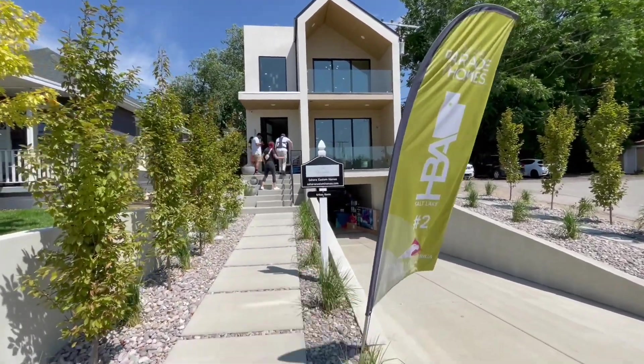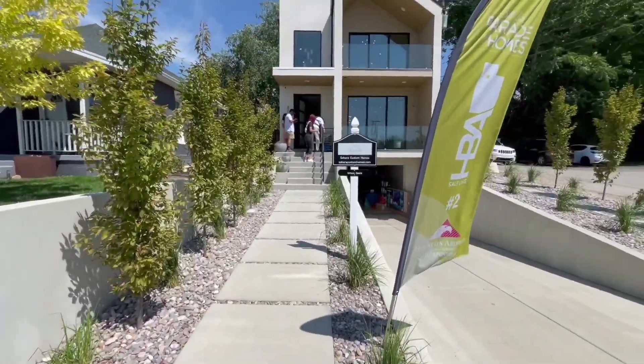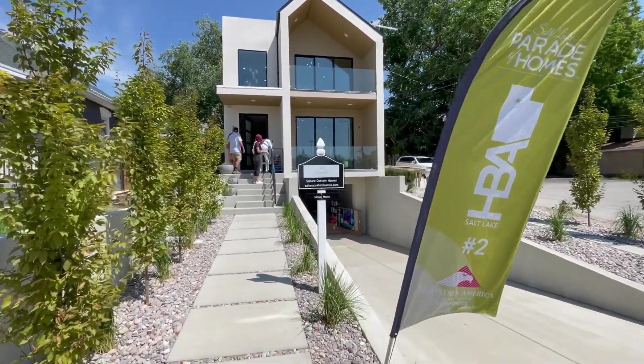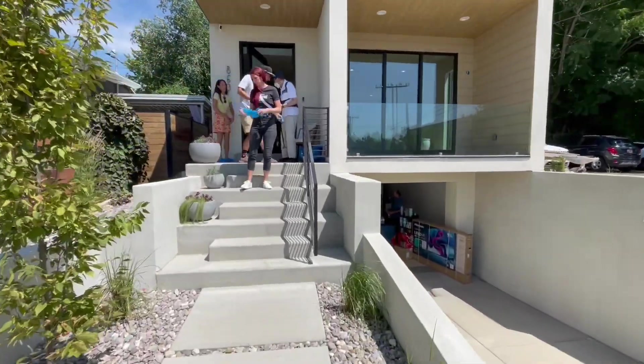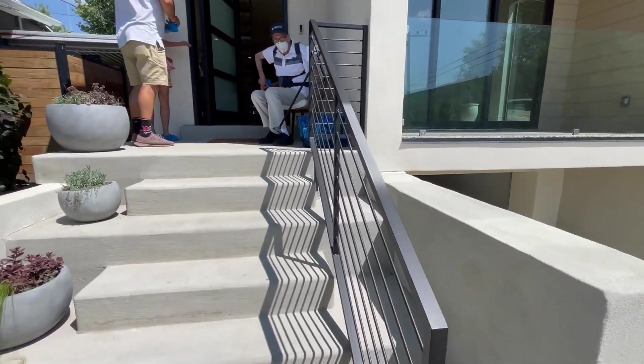This is dubbed the urban oasis. Even the street appeal is just gorgeous, as you can see right here — the garage. We're going to go inside and take a quick look. There are some features I really want to check out, like the floating staircases and more of a Scandinavian feel.